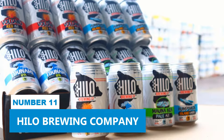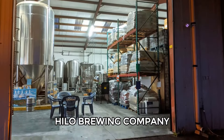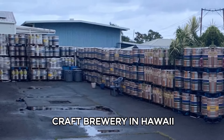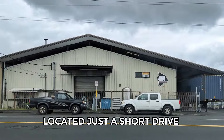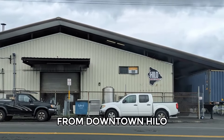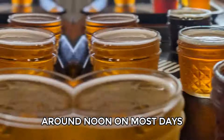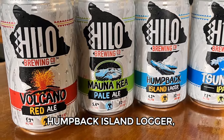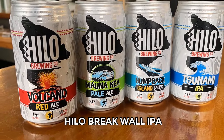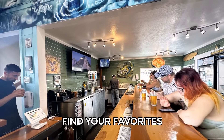Number 11: Hilo Brewing Company. Hilo Brewing Company, the largest independent craft brewery in Hawaii, is a great place for beer lovers. Located just a short drive from downtown Hilo, their indoor-outdoor tasting room opens around noon on most days. They offer around 10 different beers, including Humpback Island Lager, Volcano Red Ale, and Hilo Breakwall IPA. You can enjoy a pint or sample a few to find your favorites.